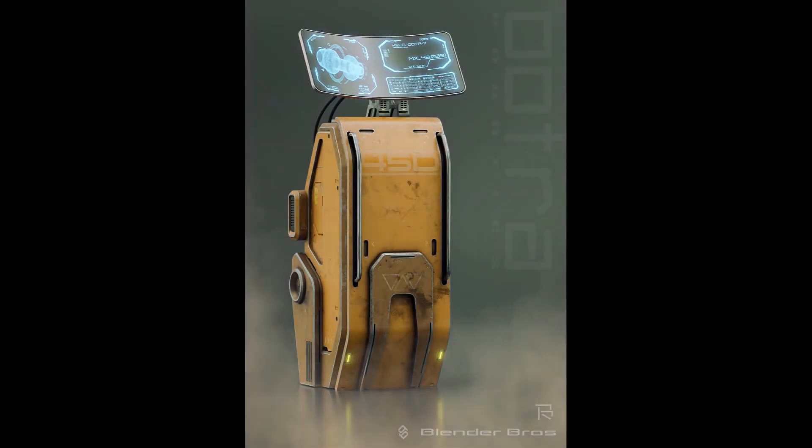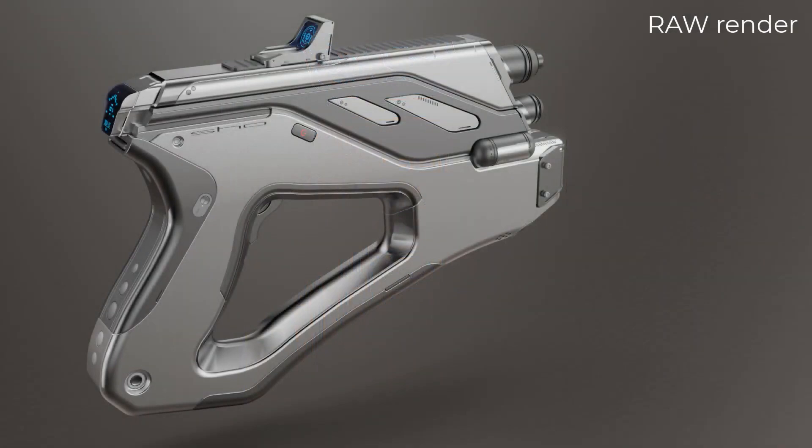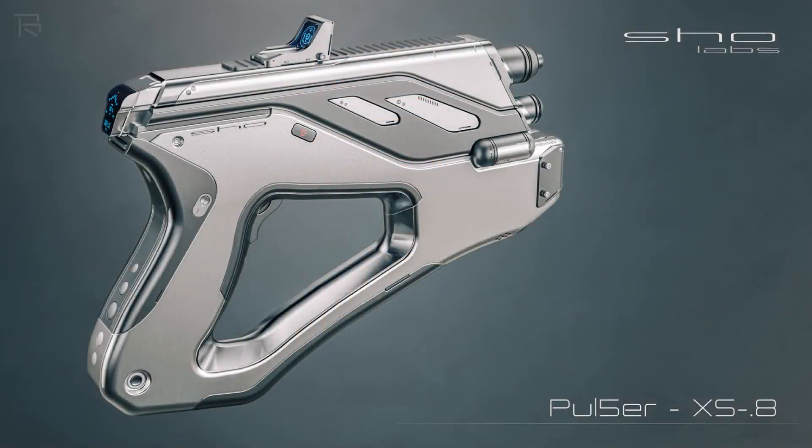By the end of this training, you will be able to frame your image, use your camera and lights correctly, package your stuff and present your model in a very artistic way.